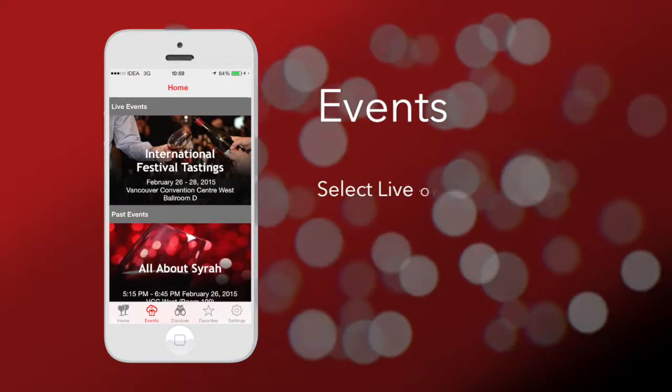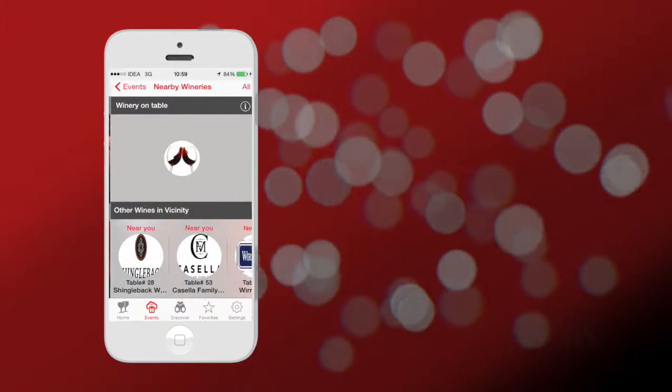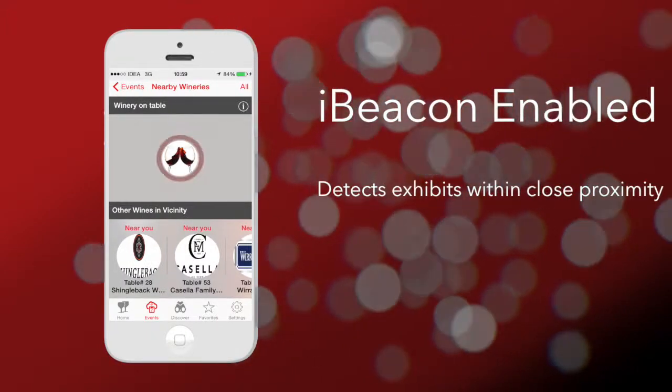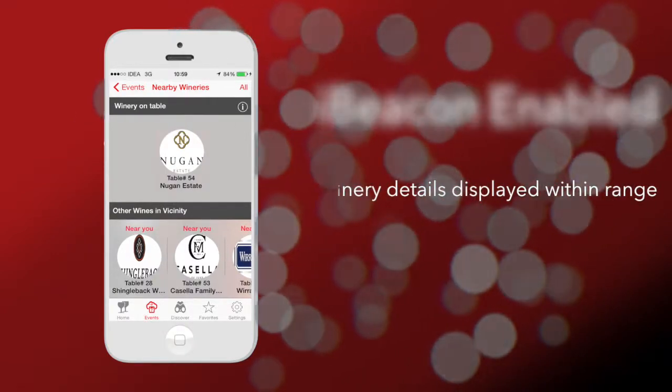Users can also explore live or past events happening at the Wine Festival. Our special beacon-enabled app detects the micro-location of the app users to instantly show them wines and wineries in their surroundings.